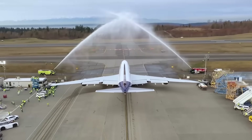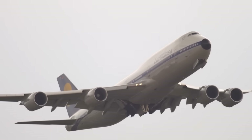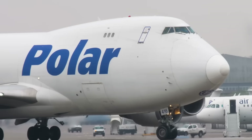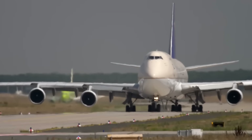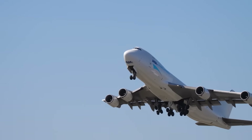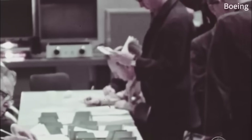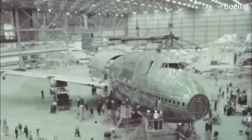Secret 1: The accidental hump that saved aviation. What if I told you the 747's most famous feature — that distinctive hump — was never meant for passengers at all? The Boeing 747's iconic bulge exists because the entire aviation industry was betting on the wrong future. In the late 1960s, aerospace experts worldwide were convinced that supersonic jets like the Concorde and Boeing's 2707 would dominate passenger travel.